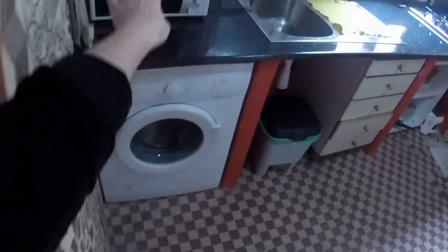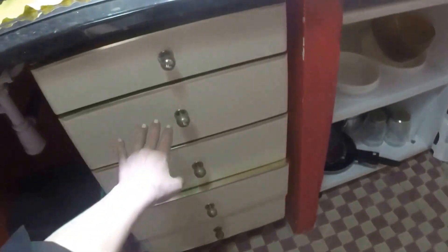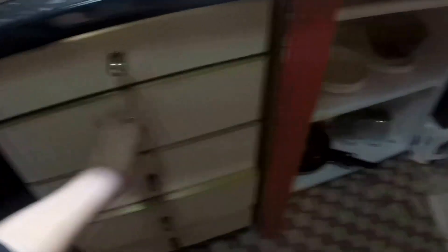This is the kitchen. We have this colorful kitchen with a microwave, a washing machine, here's the sink, and the stove — it's a gas stove. Down here there's space for pots and pans, and we have some drawers with silverware.